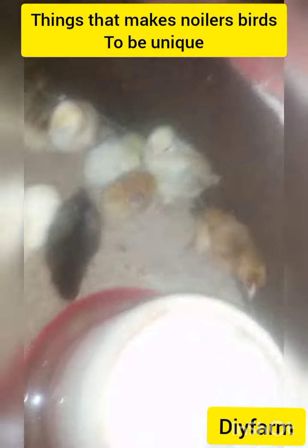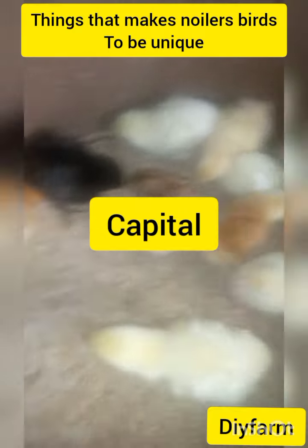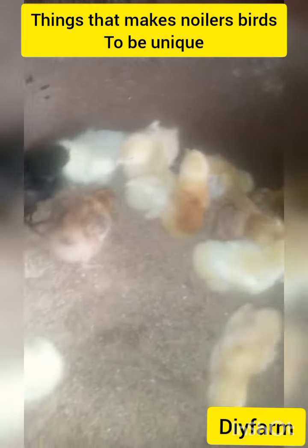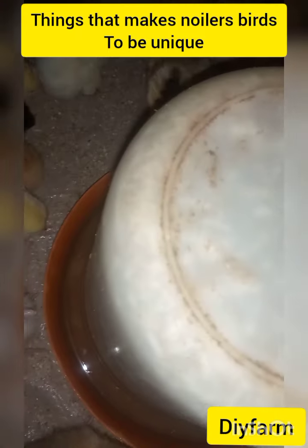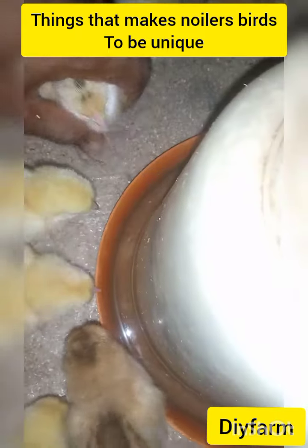The first thing we'll talk about is the startup capital. If you start with small money for this bird, your poultry farm will grow little by little. The startup capital is not a problem for this bird.